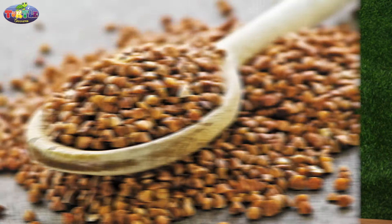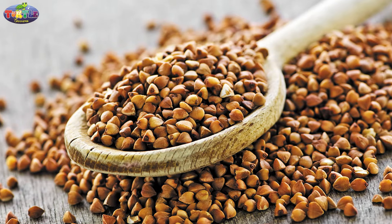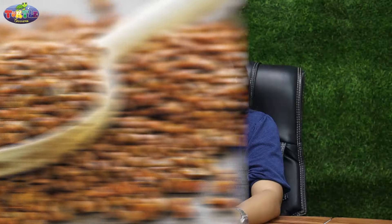You may find it interesting to know that buckwheat is not a type of weed, but it is a great source of protein. Most importantly, it is gluten-free, so people who are sensitive to gluten can use this. It provides antioxidants which help in blood circulation and reduce cholesterol levels.